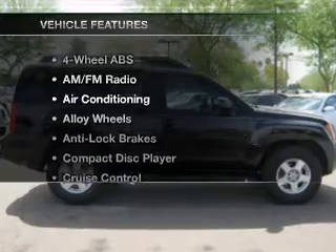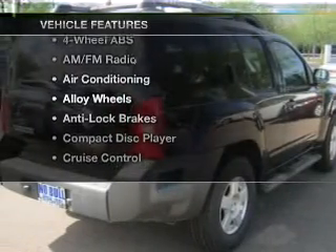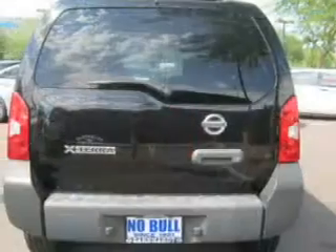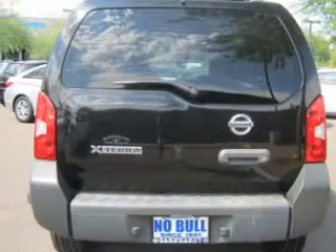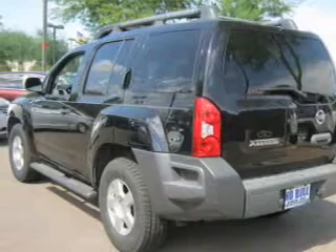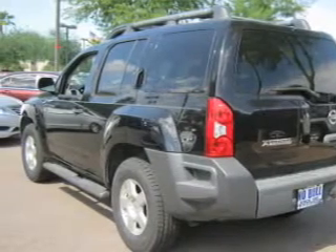With these notable features, you won't want to miss out on the opportunity to own this amazing ride: air conditioning, power door locks, power windows, power steering, cruise control, AM-FM stereo, and an adjustable tilt steering wheel. Our website offers more information on all of our vehicles.